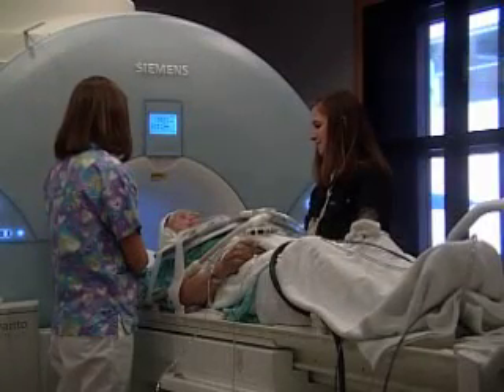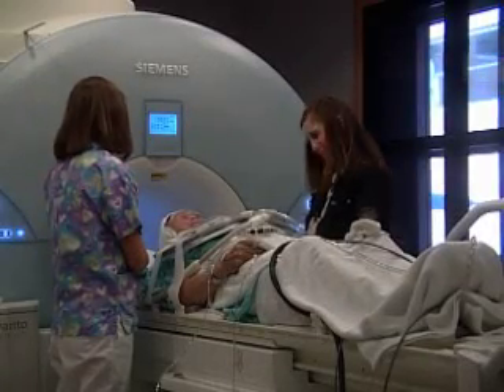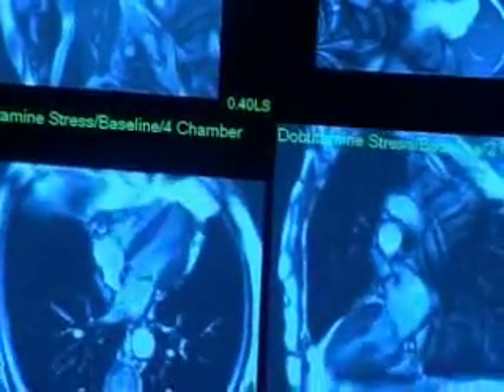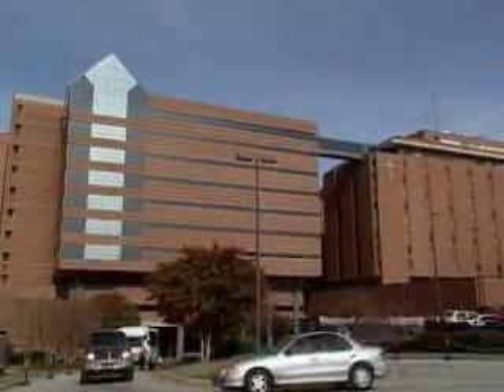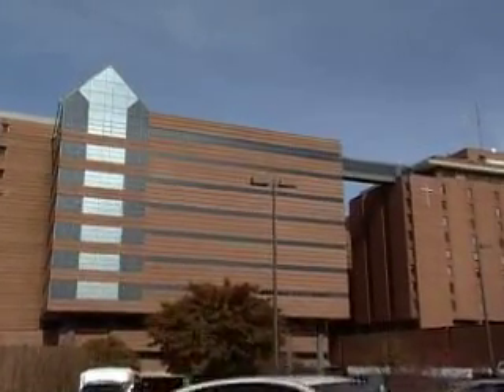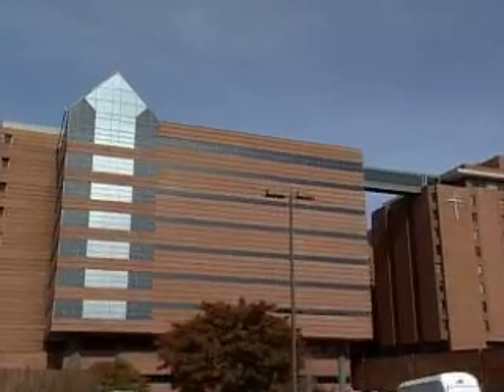When most people hear the term MRI, they think of a knee or head injury. However, advancements in magnetic resonance imaging are making it easier to detect and diagnose heart disease. Researchers at Wake Forest University Baptist Medical Center helped develop the cardiac MRI to get clearer images of the heart.